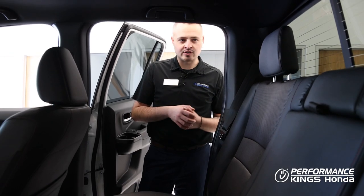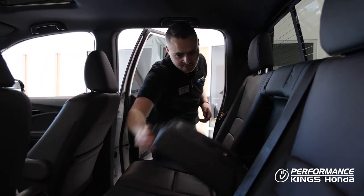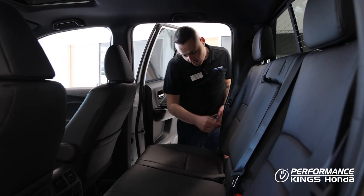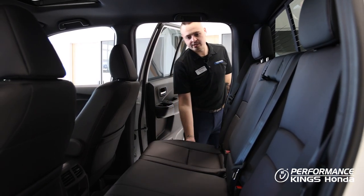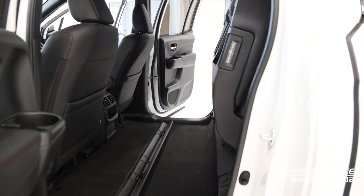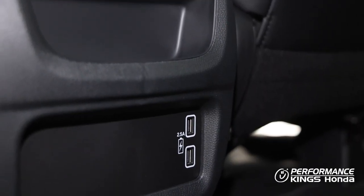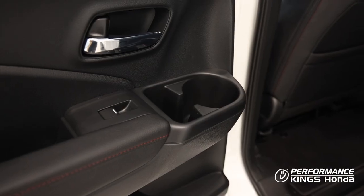Just another example of how versatile the Ridgeline truck really is. Coming to the back seat, we've got this armrest with cup holders and folding rear seats. Both benches actually fold up into the back if you've got cargo that you don't want to put in the bed of the truck. We've also got fast charging USB ports and cup holders in the doors as well.